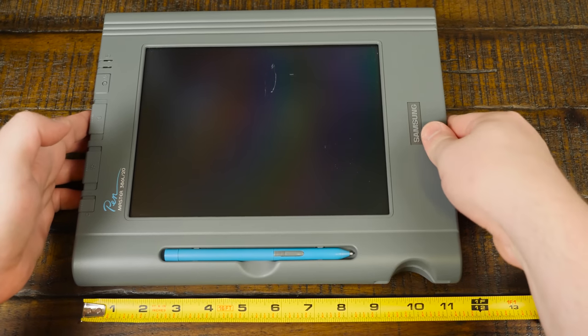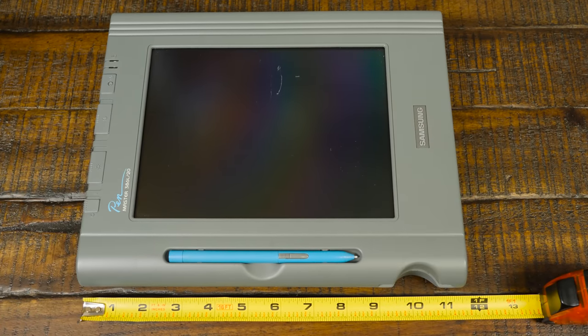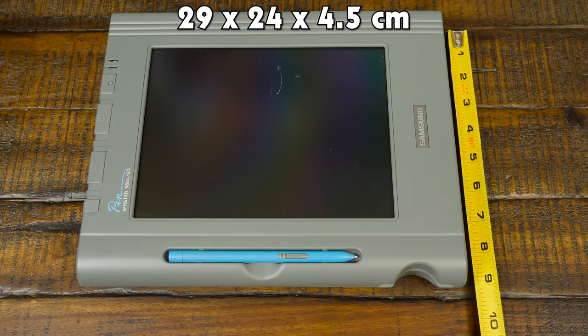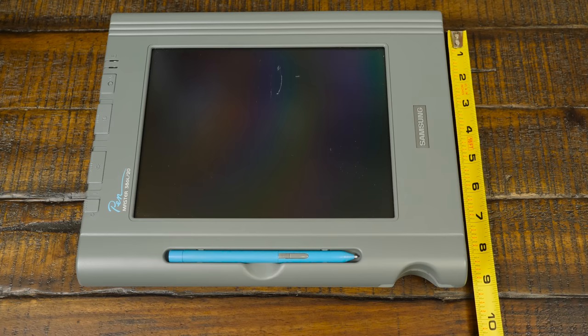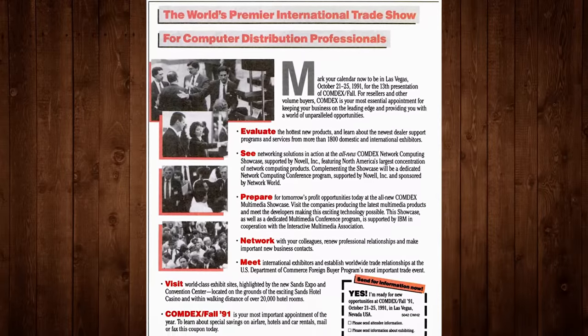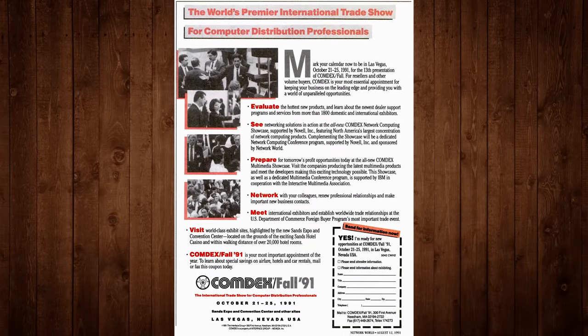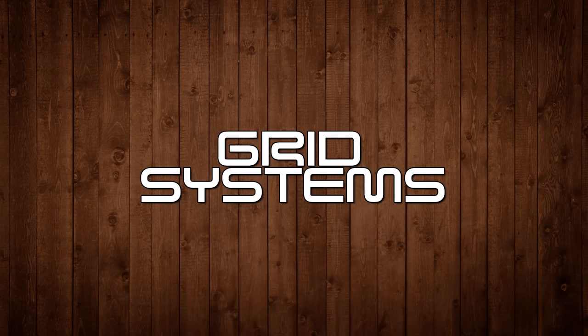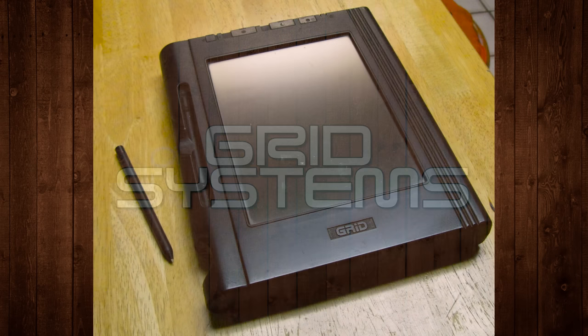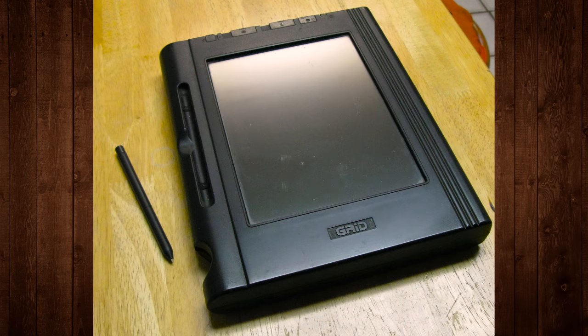The PenMaster! It's pretty large by today's tablet standards, measuring 11.5 x 9.5 x 1.8 inches, and weighing in at 5.5 pounds or 2.5 kilograms with the battery installed. But back when it was one of the brand-new pen-based computer systems debuting at the 1991 Fall Comdex show, this was darned impressive. So much so that portable computing pioneer Grid Systems licensed the design from Samsung and sold their own slightly better-known variant called the GridPad SL.